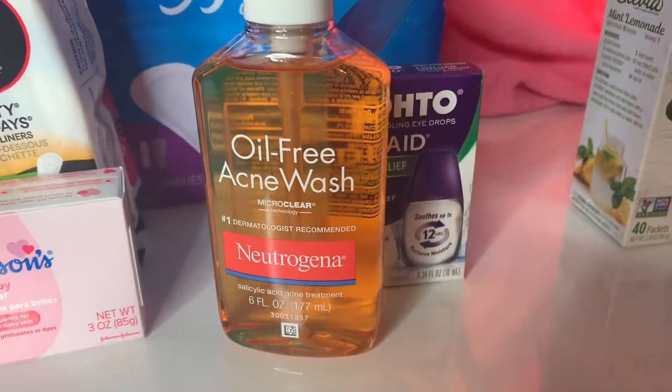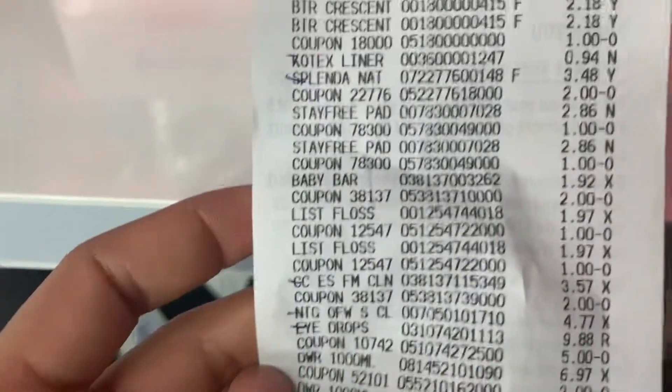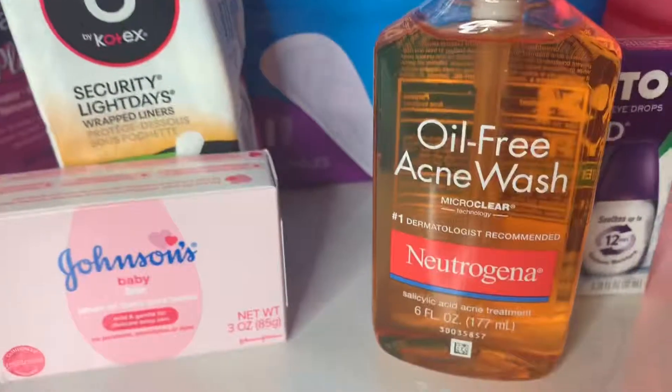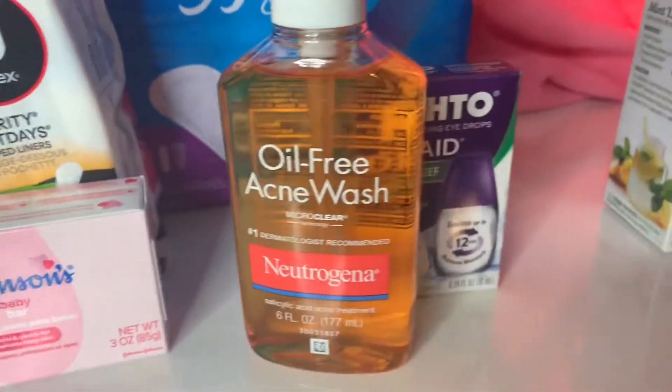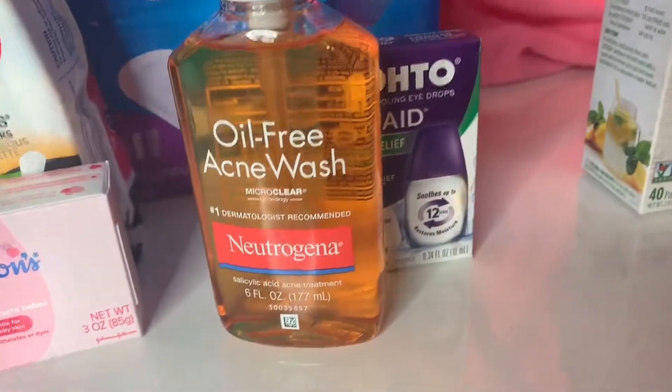This oil-free acne wash was down here — I almost didn't even do it. It was $4.77. I had a $2 peely coupon and Ibotta was giving $3 back, so it was a money maker.